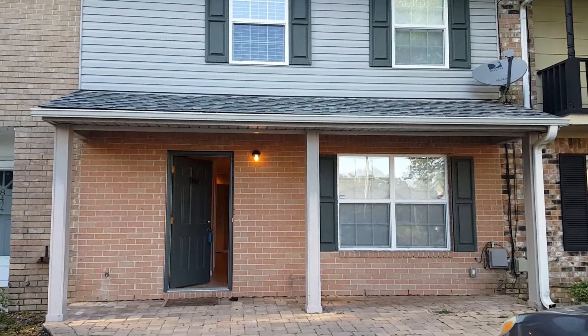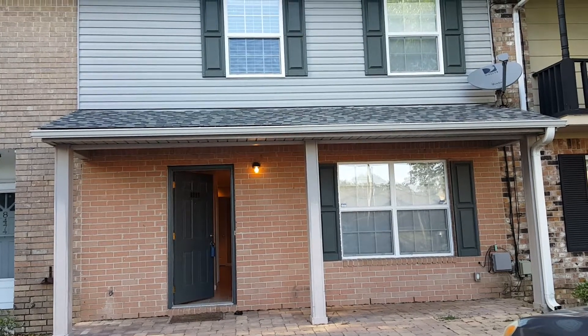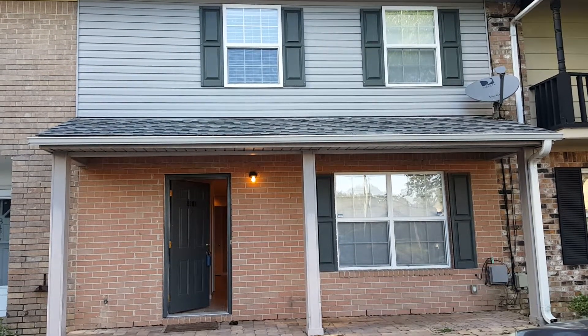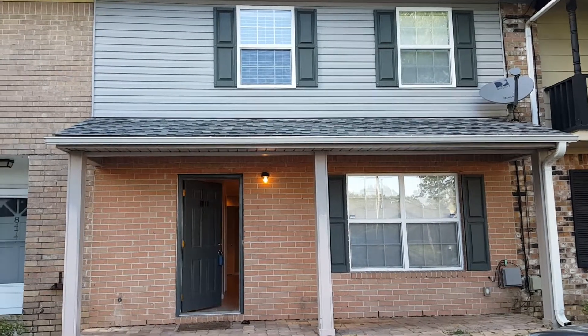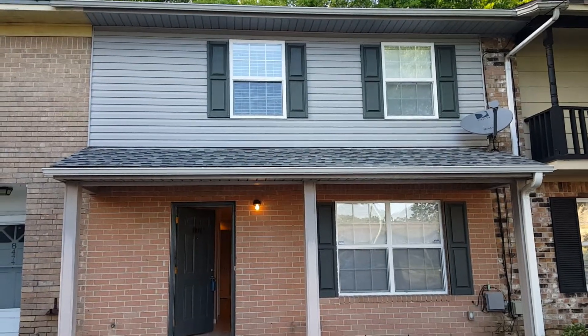Hey Nancy! We're at 8476 Old Spanish Trail Road. This house is a 3-2 townhouse. It was newly renovated and gutted in 2012, so the roof and everything inside is brand new. It's approximately 1,361 square feet, built in 1972, but everything's completely renovated. You can see the siding, the roof — everything's brand new.